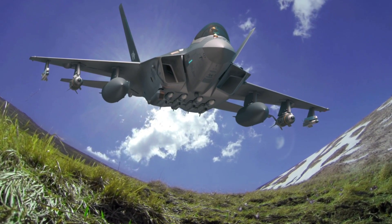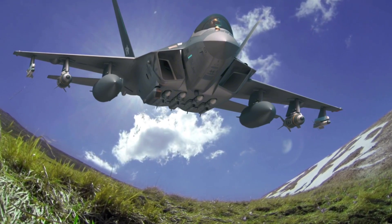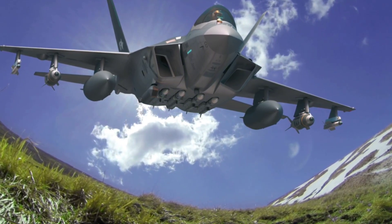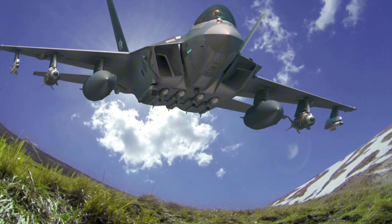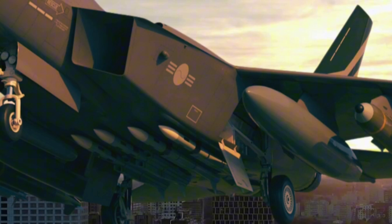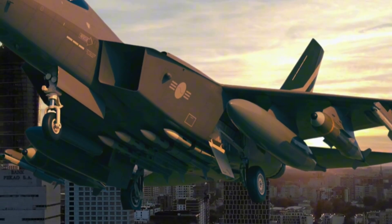The KF-21 has an estimated combat radius of around 500 km, about 932 miles, and can reach a top speed of approximately Mach 1.8. Equipped with two General Electric F-414 engines, it offers reliable thrust and endurance suitable for a range of missions. Its flight ceiling is expected to be around 50,000 feet, allowing it to operate at high altitudes during interception and combat missions.